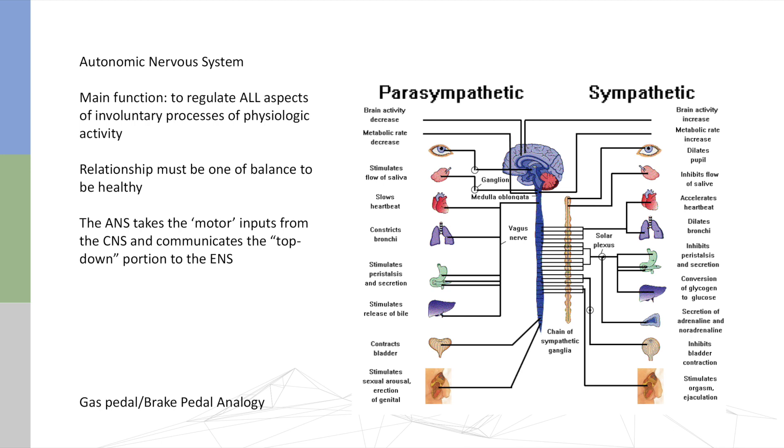The relationship between sympathetic and parasympathetic must be balanced. The autonomic system takes motor inputs from the central nervous system and acts as an intermediary between the brain and the gut. The way I explain the autonomic nervous system to clients is the difference between a gas pedal and a brake pedal: flooring the gas pedal all the time is a very sympathetic-dominant way of existing, while hitting the brake pedal — slowing things down — is a very parasympathetic way of living.